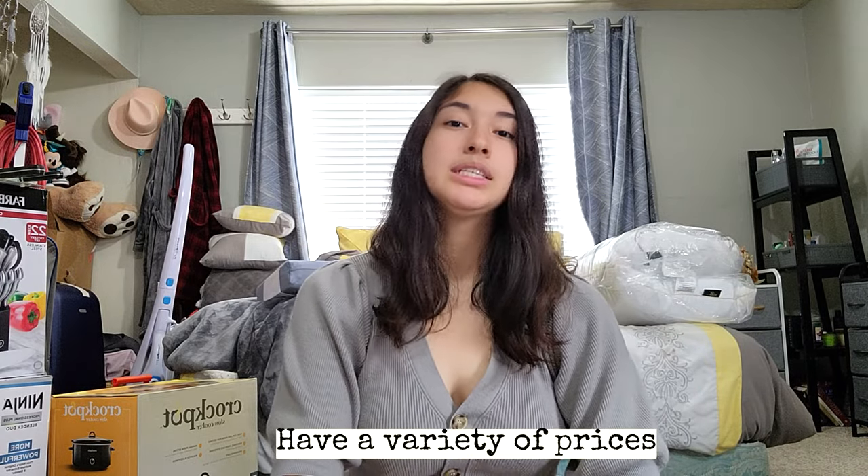Put things on there that are also cheaper, because your guests are going to have a variety of budgets. Some people can buy that $200 pack of steak knives, but others can only buy a $30 silverware set or a $10 cheese grater. My parents have a bigger budget and my siblings have a smaller budget, so just take that into consideration and make sure you have a variety of options for all budgets.